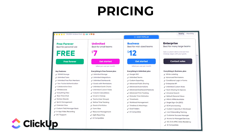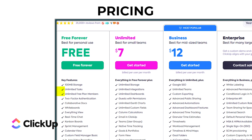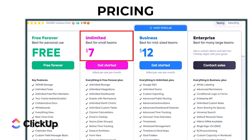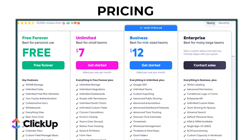Pricing: ClickUp's free forever plan is fantastic — you get unlimited tasks and users, though storage is limited. It's perfect if you're just getting started or have a smaller team. At just $7 per user per month, the unlimited plan offers unlimited storage, integrations, and dashboards — it's a steal for what you get.